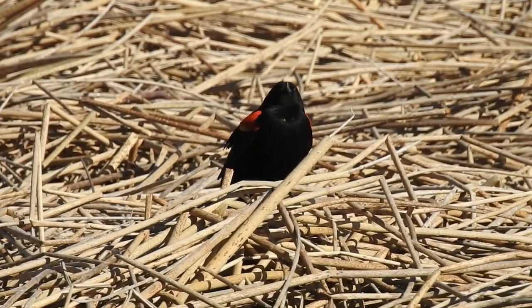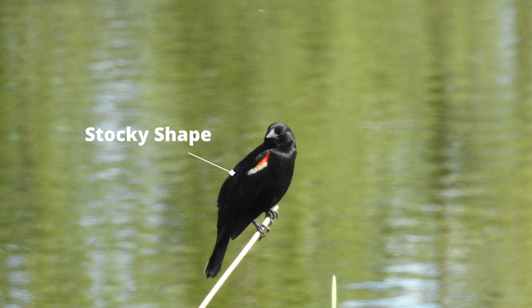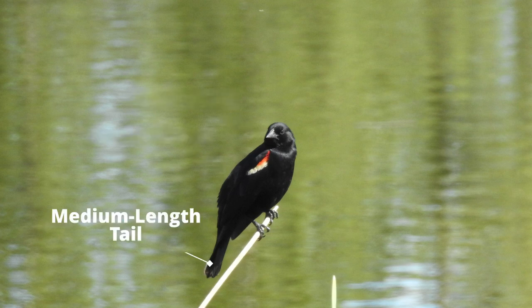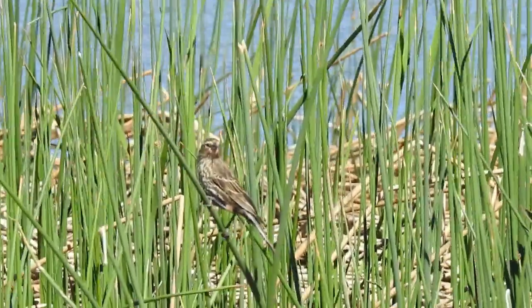The red-winged blackbird is similar in size to the American robin. Males can be identified through their stocky shape, conical bill, medium length tail, and red and yellow markings on the shoulders, especially in flight. Females will have a dark brown overall color with defined streaks.